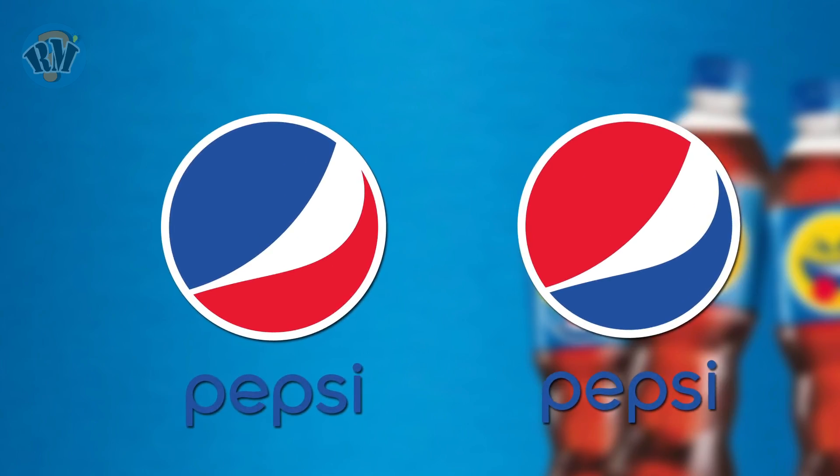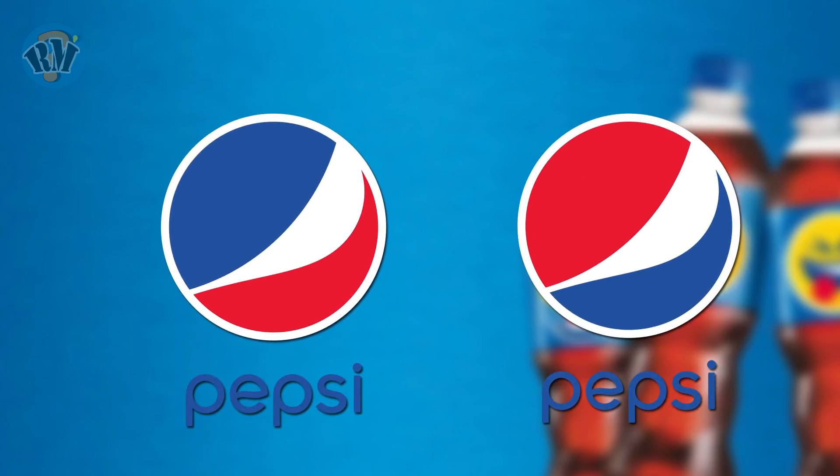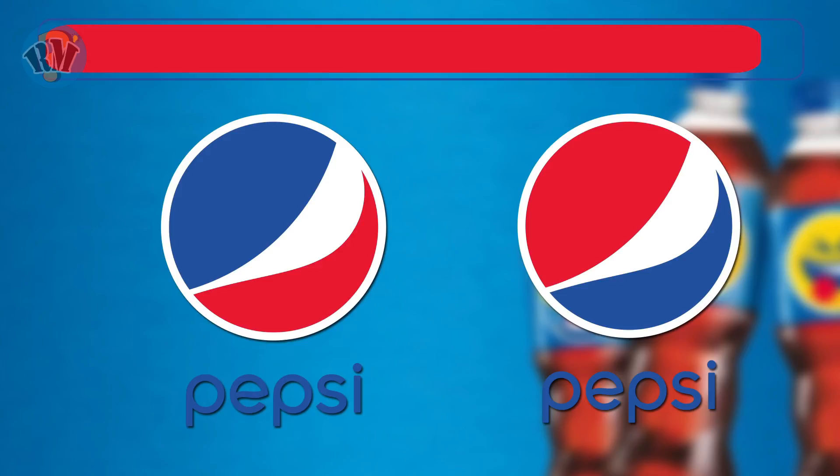Number 12: Pepsi. Which logo is the correct representation of Pepsi? Answer.